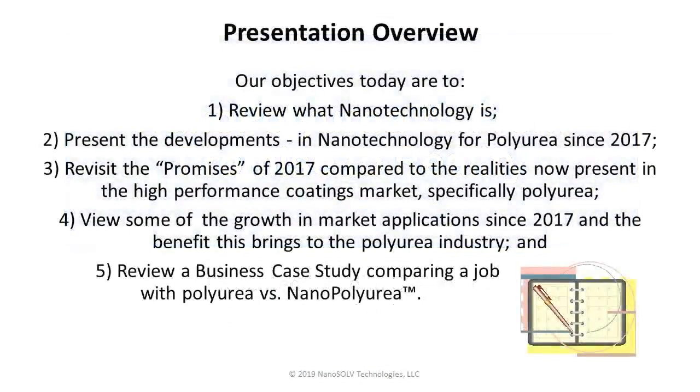First, we want to review our objectives for today. We want to review what nanotechnology is — this was covered in the 2017 presentation and we're reviewing that information today. Secondly, we want to present the developments in nanotechnology for polyurea since 2017. It has been a very busy two years. We need to revisit the promises of 2017 compared to the realities now present in the high-performance coatings market, specifically polyurea. We also want to review market application growth since 2017, and finally, we will review a business case study comparing a job with standard polyurea versus nanopolyurea.